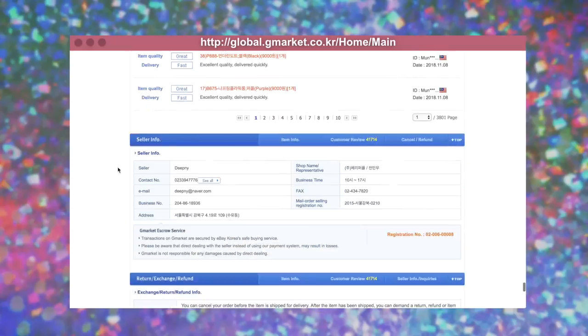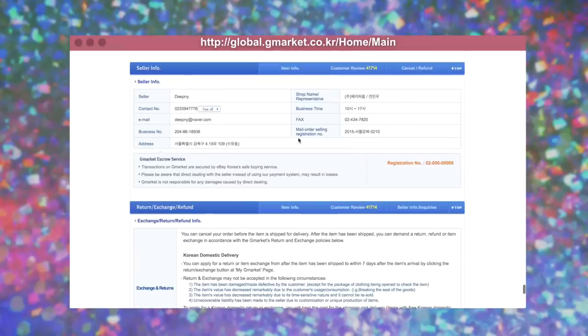Don't freak out just yet. What I like to do is go down to the seller info and it'll tell you exactly where the seller is. I would type that into Google and see the distance from that place to my hostel or Airbnb. If it's in the same part of the city or really close to it, you will be good to go.